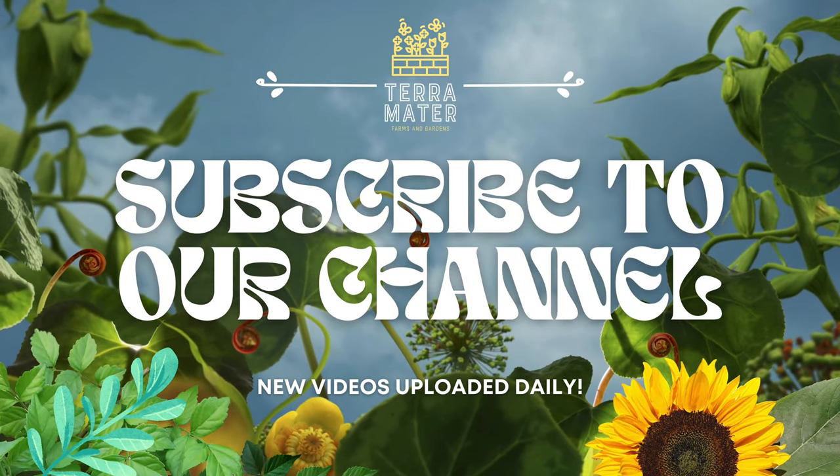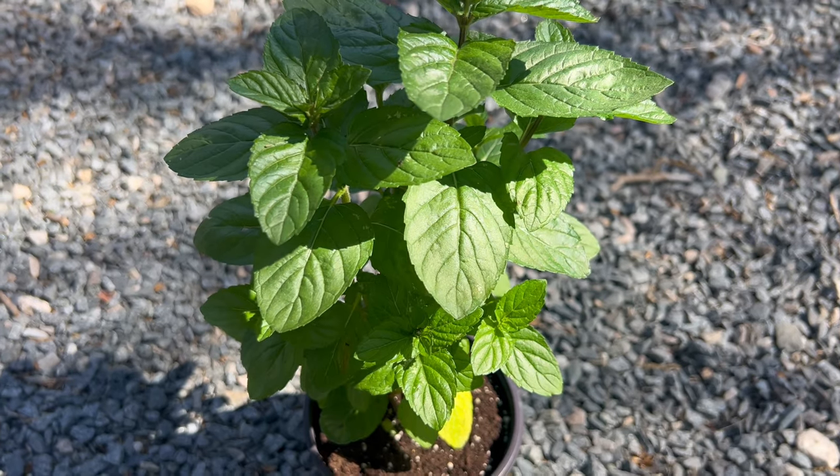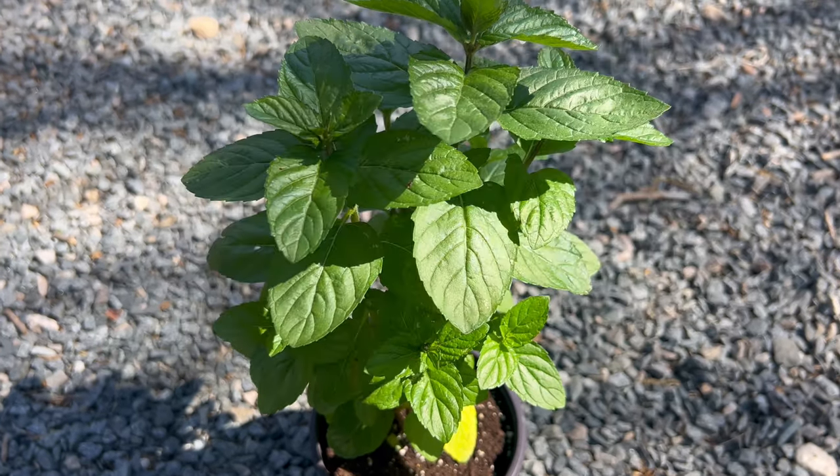Welcome back to Terramaner Gardens and welcome to our exploration of Yerba Buena, a fragrant and flavorful herb that holds a special place in culinary and medicinal traditions around the world.